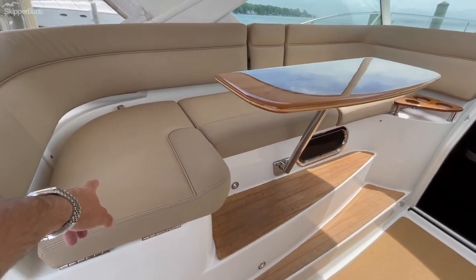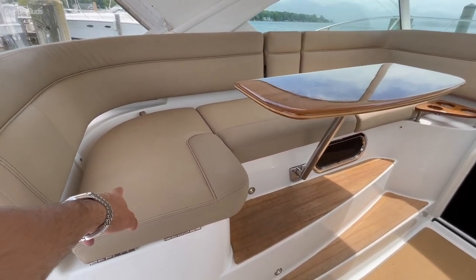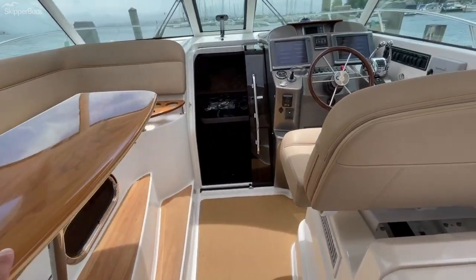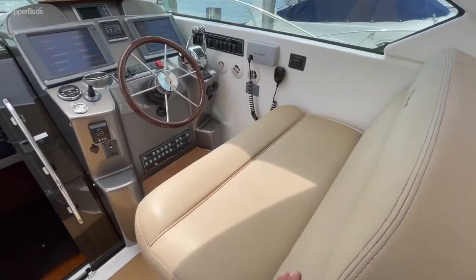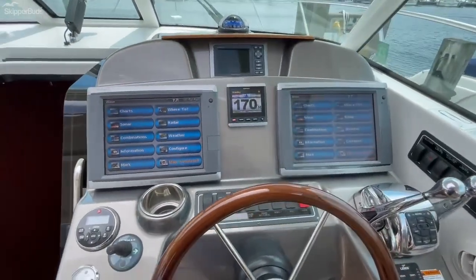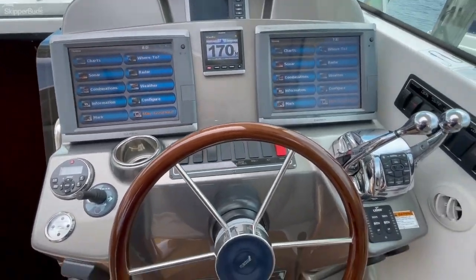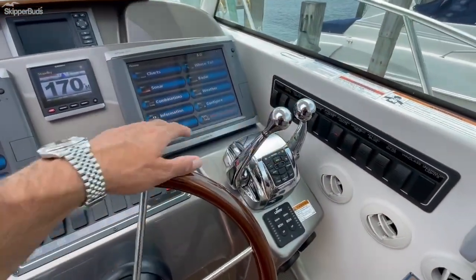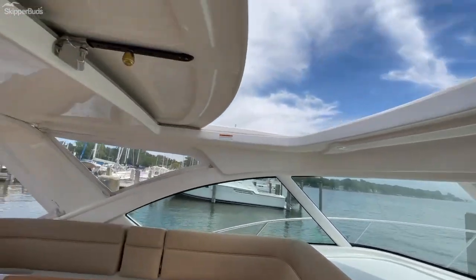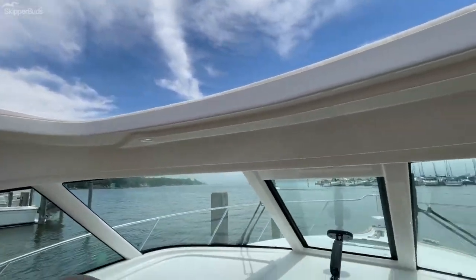This is a tubbed seat so it can serve as a cooler or dry storage. There's an upgraded removable teak table, a power sliding helm seat, dual Garmin 12-inch screens, autopilot, digital shift and throttles, and a very large manual sunroof.